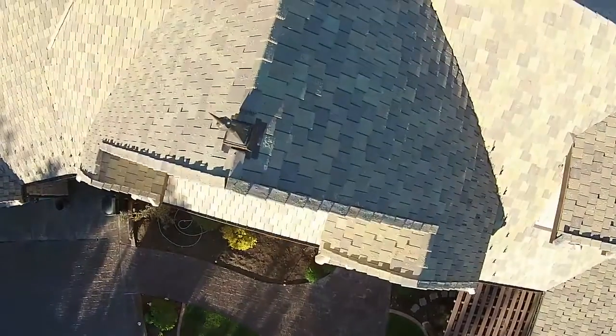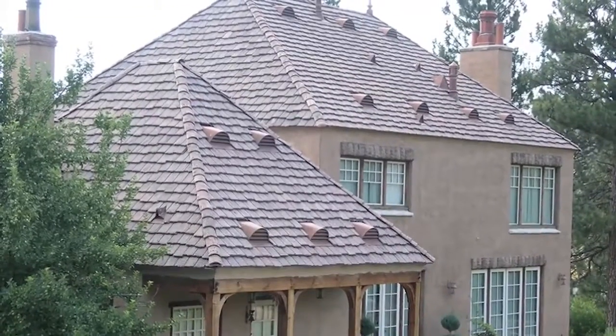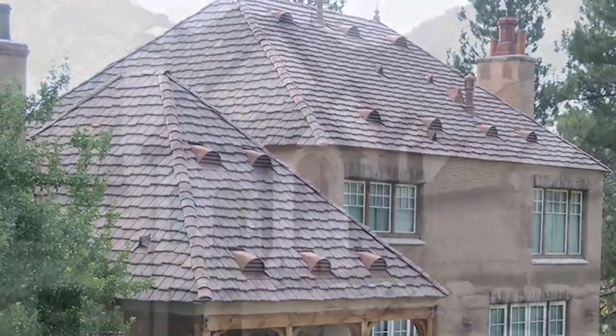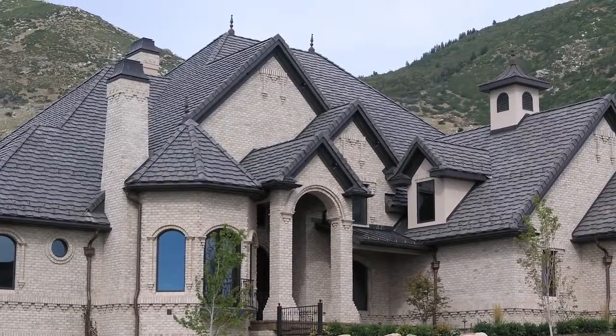At Bar Tile, we manufacture over 20 different styles and options, so we can literally create anything you want. If you like a slate roof, we can create the exact look that you want. If you like a shake roof and wanted to match an old shake roof that you have seen, we can match that.